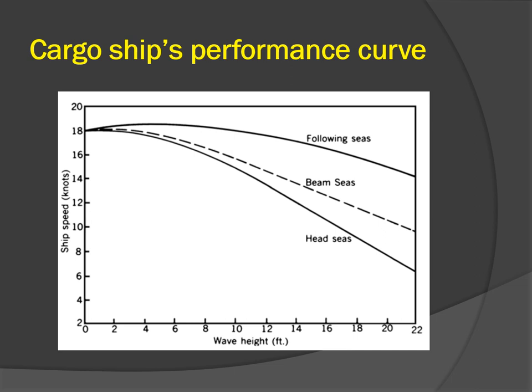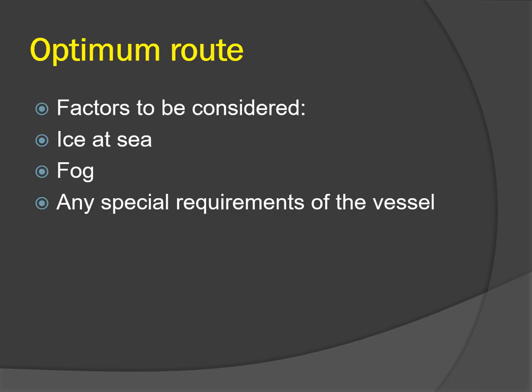These curves are drawn assuming the ship is doing full RPM even for very high waves coming from ahead. Continuing with the factors to consider when selecting an optimum route: ice at sea — a vessel has to plan a route which keeps her out of iceberg-infested waters as well as pack ice.